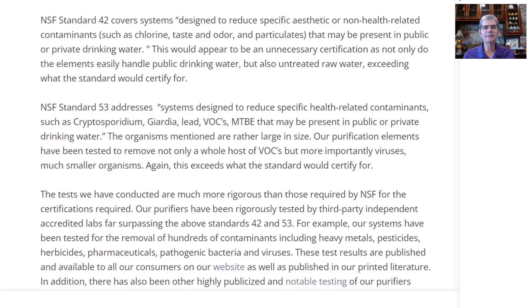I'm glad that NSF has standards. Let's find out what they are. NSF Standard 42 covers systems designed to reduce specific aesthetic or non-health-related contaminants, such as chlorine, taste, and odor, and particulates, that may be present in public or private drinking water. In other words, it's going to make your water look better and taste better. It does not make it any safer. You can be drinking viruses — you will be drinking viruses and bacteria if they're in the water — and the filter you have is only Standard 42 certified.